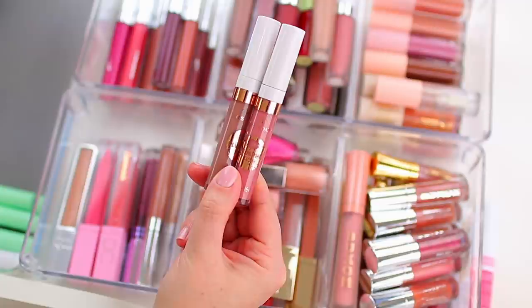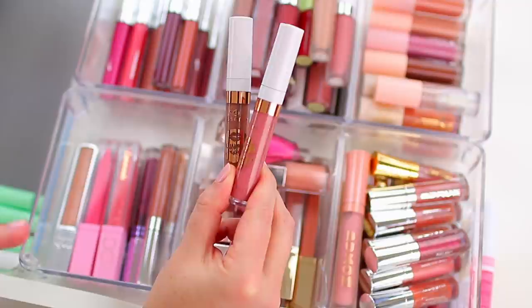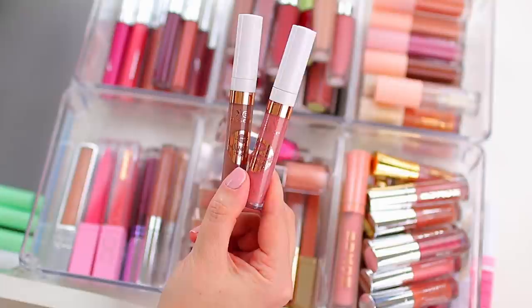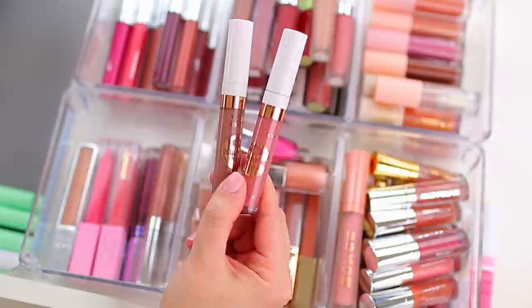I love these Essence Plumping Nudes lip glosses — I talk about them all the time on my channel. But I think mine are getting old and have expired because they're definitely separating when I wear them. You can tell the labels are wearing off because I've used them a lot. I think I will end up repurchasing them at some point, but not for now since I'm on a no-buy. It's time to get rid of these — the formula is going bad.